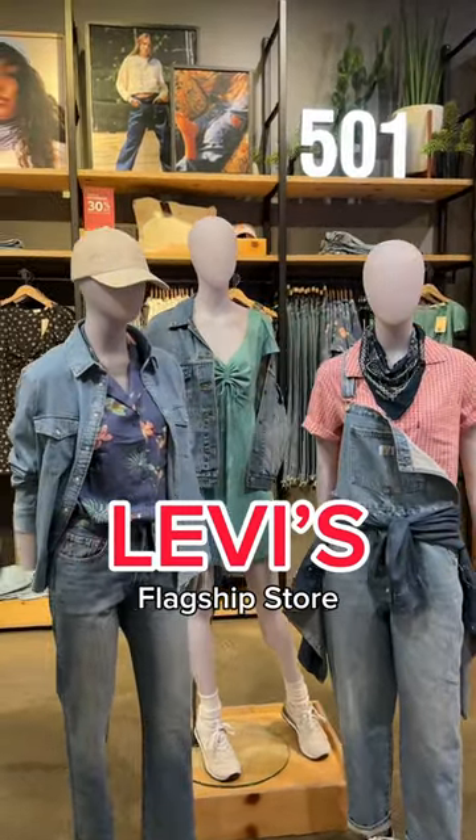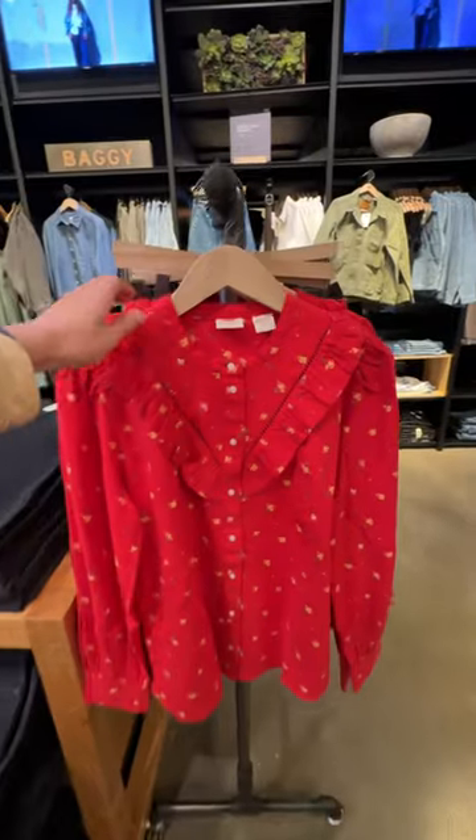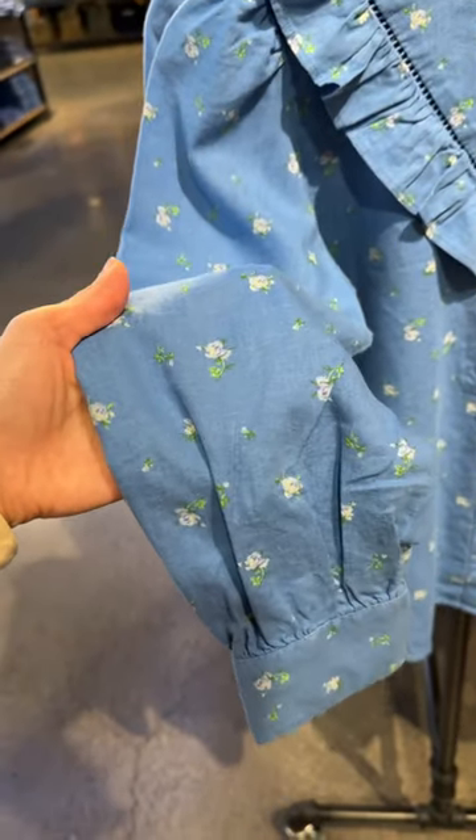I went to the Levi's store in downtown San Francisco and to my surprise this location is stocked so well. They had a lot of variety and many, many sizes. I came to try a few pairs of denim that I've been eyeing for a while but I left with so much more.